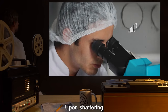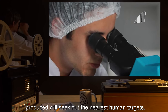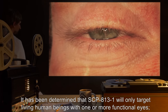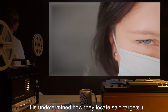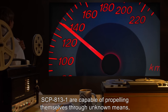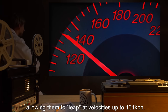Upon shattering, all fragments — now designated SCP-813-1 — will seek out the nearest human targets. It has been determined that SCP-813-1 will only target living human beings with one or more functional eyes; it is undetermined how they locate said targets. SCP-813-1 instances are capable of propelling themselves through unknown means, allowing them to leap at velocities up to 131 kilometers per hour.